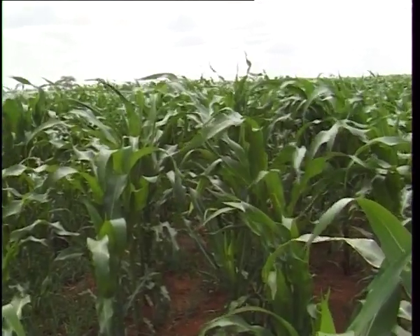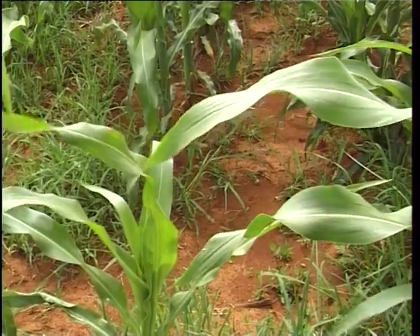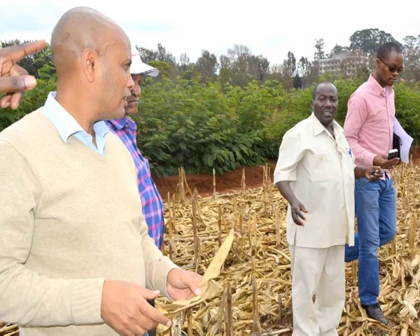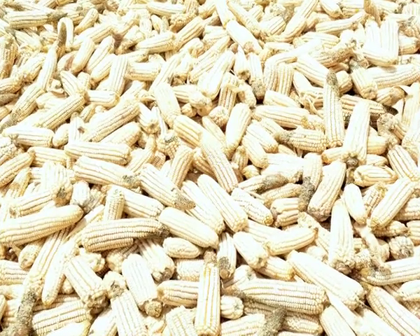For instance, intercropping can be done with local varieties of legumes and maize — beans, cowpeas, pigeon peas. If farmers intercrop maize with beans, there is a possibility to increase their maize income by 62 percent.